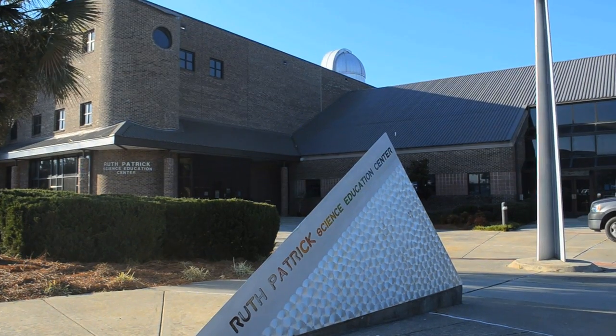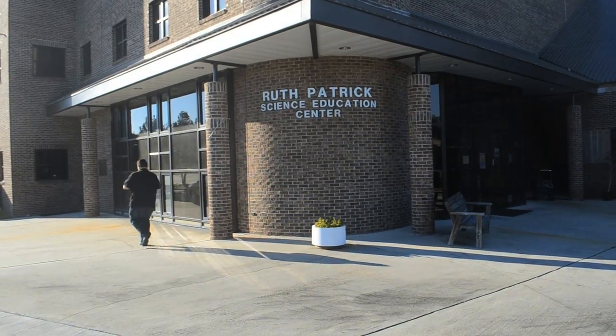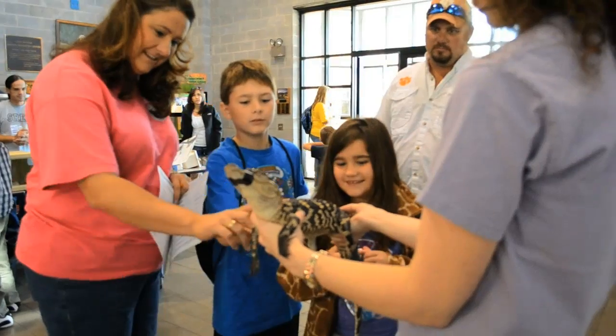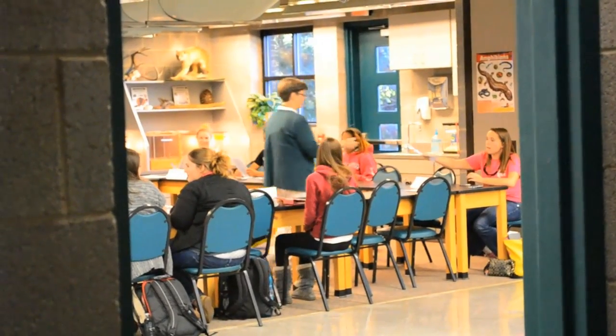Like any other department, the Ruth Patrick Science Education Center has standards and a motto to live by. Dr. Gary Sen, the director of the center, communicates that focus. We are actually in our 25th year of existence. It started back in 1987, and the purpose of it was to work with the K-12 schools, work with students and teachers to try and improve science and mathematics in our area.